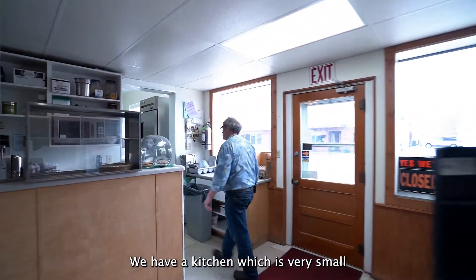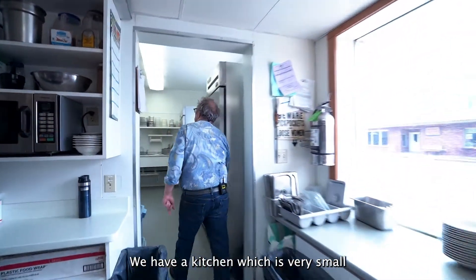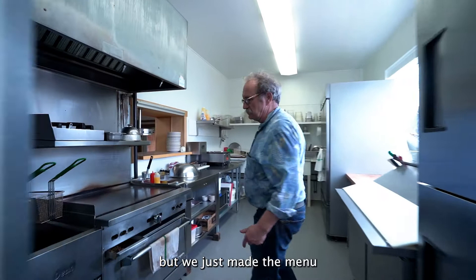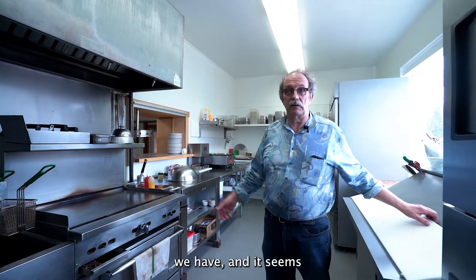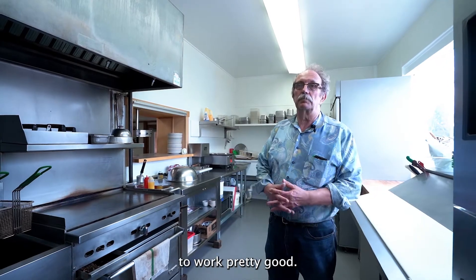We have a kitchen which is very small, but we just made the menu around the kitchen and the ability we have, and it seems to work pretty good.